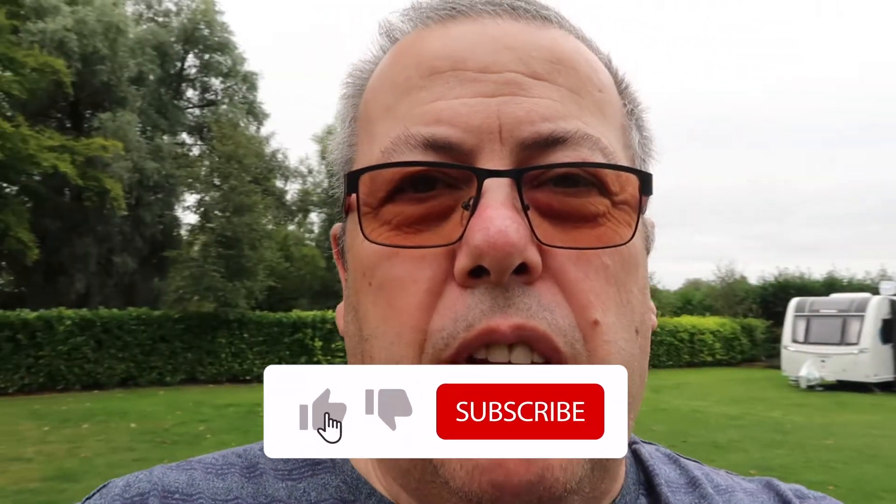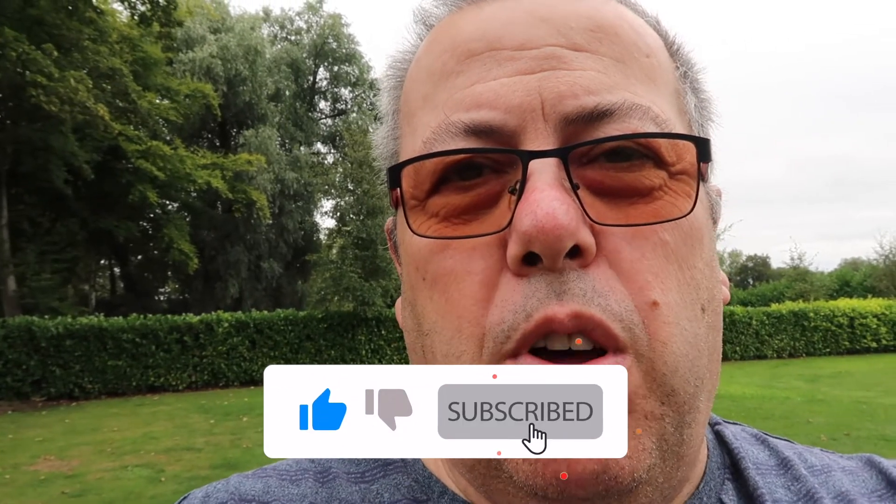I hope you've enjoyed this little walk around. Please like, subscribe, and hit the bell button. Maybe give us a comment, and I'll see you all later. Bye.